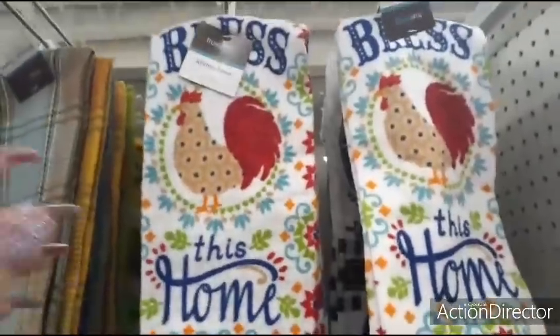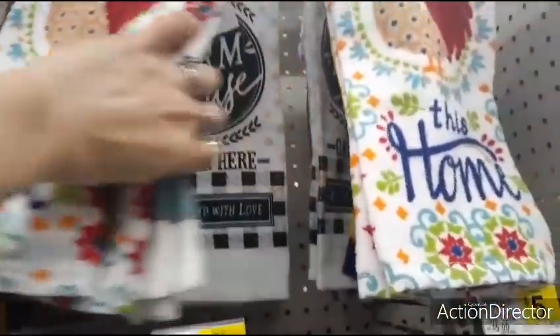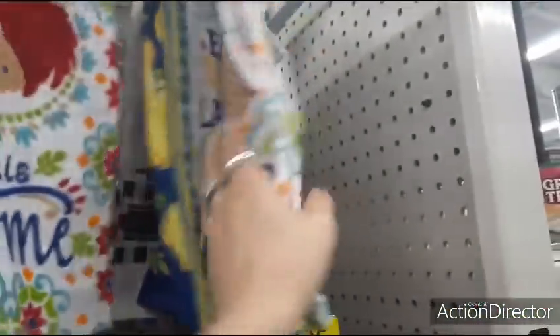Sand towels are all $1.00. 'Bless This Home,' 'Bless This House' with the roosters — farmhouse. 'Family and Friends' — farmhouse. 'Gather Here,' 'Established with Love.'